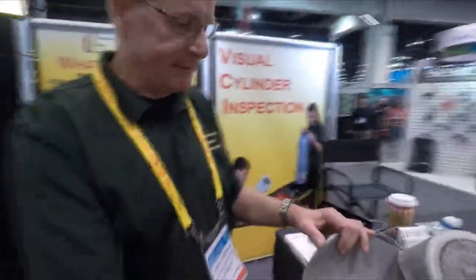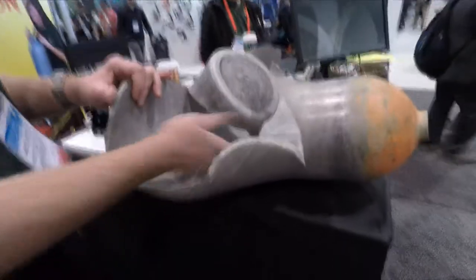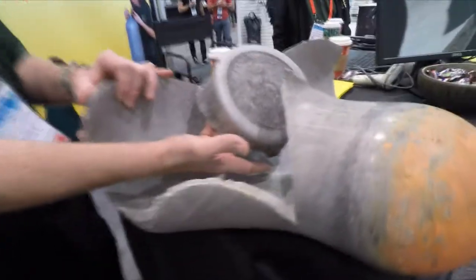This cylinder was inspected by a trained person. There's general pitting on the cylinder, and in the base underneath here there are some pits that far exceed the standard — very hard to see, right here where my finger is. A lot of pitting.